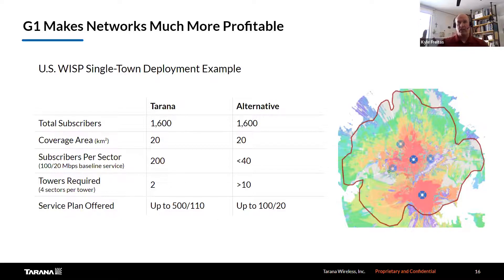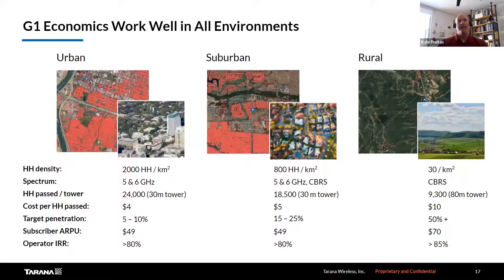With fewer towers, you can have much denser customer deployments. Here's an example of the economics across three environments — urban on the left, suburban in the middle, and rural on the right. Household densities are 2,000 per square kilometer in metro areas, 800 in suburban, and 30 in rural. The spectrum is either 5 GHz or CBRS. The cost per household passed is $4, $4, $5, and $10 respectively.